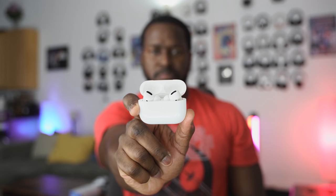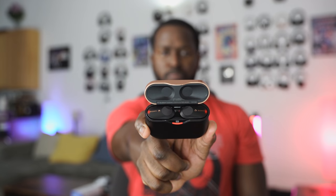All right guys, we've got another battle video for you. This time it's between the brand new Apple AirPods Pro, the Amazon Echo Buds, and the Sony WF-1000 Mark III's. Let's get rolling.